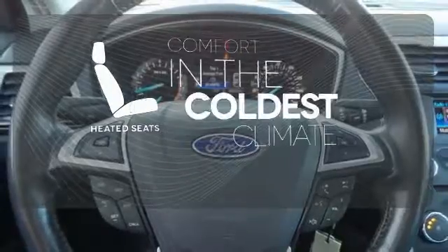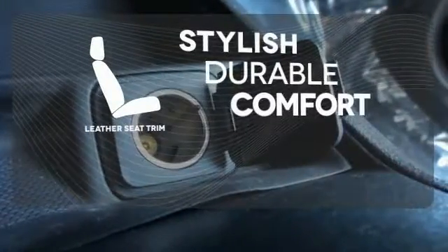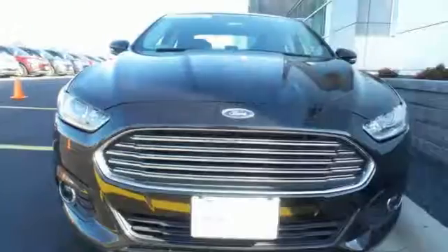The heated seats keep you comfortable no matter how cold it is. The leather seat trim offers style and durability. The 2013 Fusion is a refreshing take on the modern sedan.